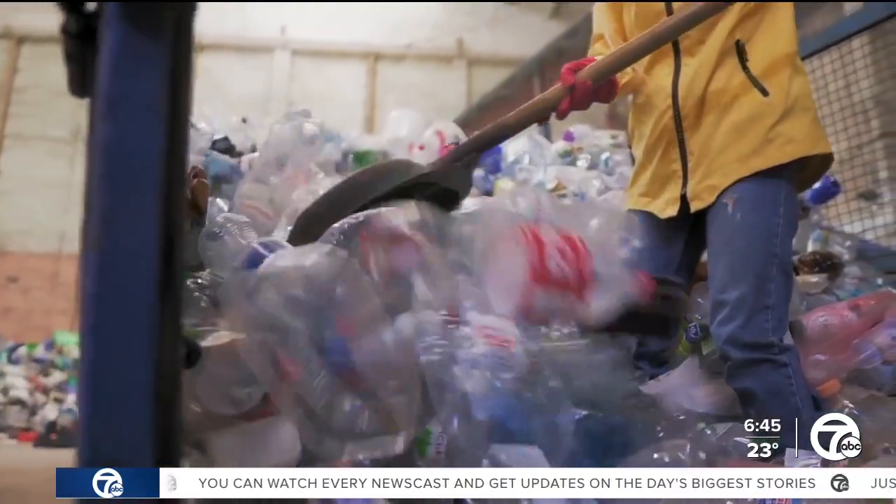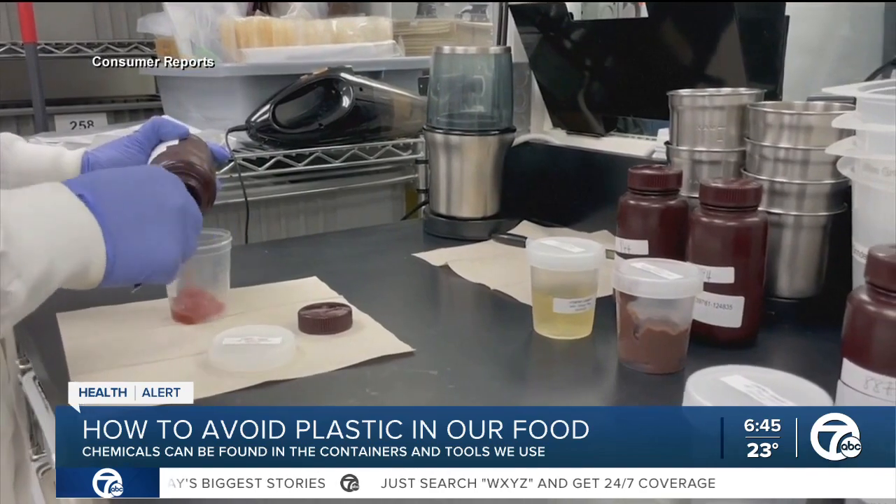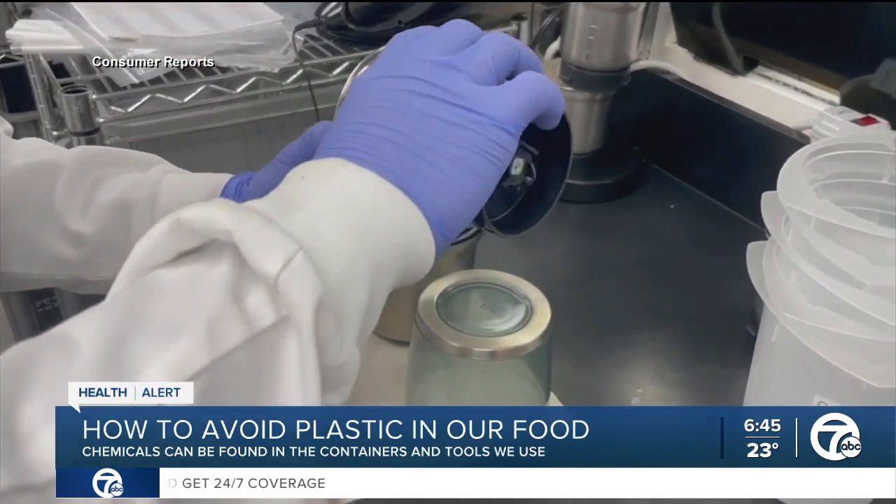Plastics are everywhere — in bottles, containers, and food packaging. Consumer Reports recently tested a wide variety of foods for chemicals in plastics that can be harmful to your health.